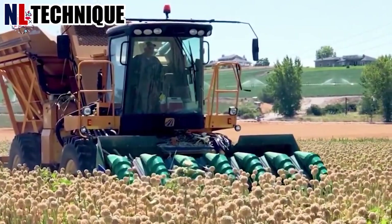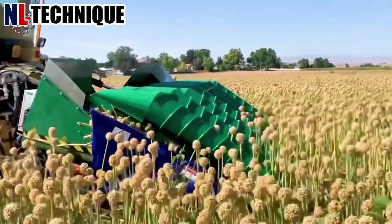In a small field in the nursery, the farmer is harvesting onion flowers using a tractor.